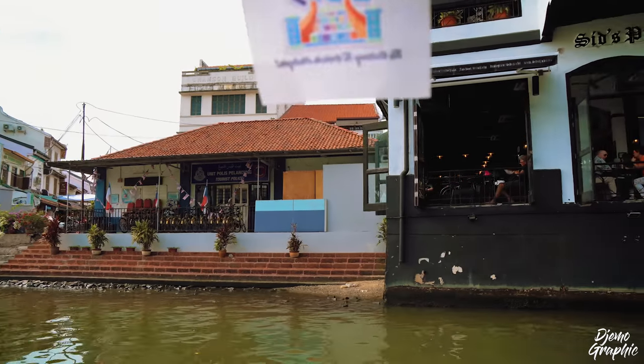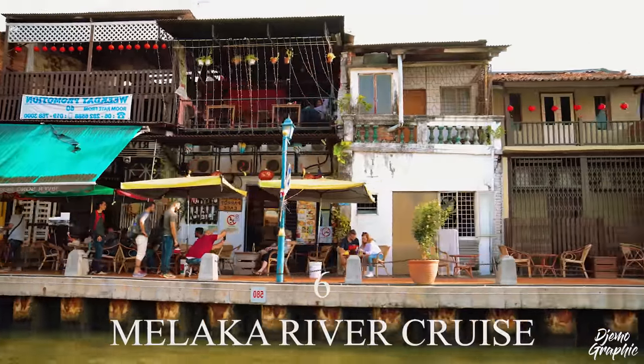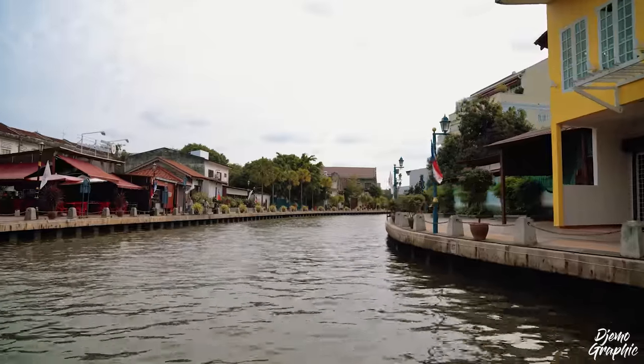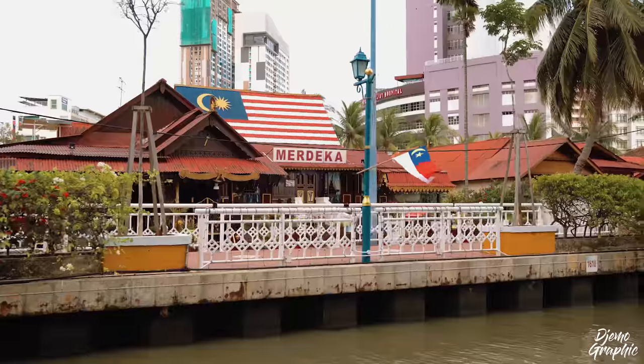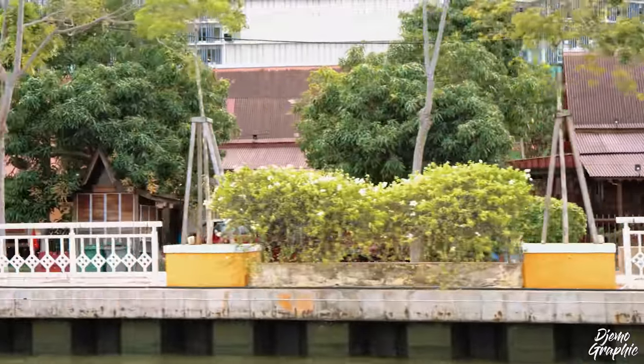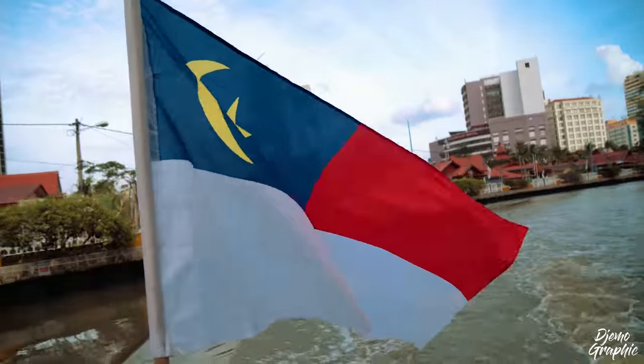Another really relaxing activity that I highly recommend is a cruise on the Malacca River. The tour starts quite frequently — to my knowledge every 30 minutes. The boat ride takes about half an hour and it takes you through the old city all the way up to Kampung Morten. That place is a beautiful heritage village that consists of 100 traditional Malay houses.